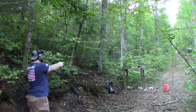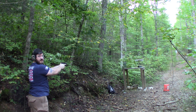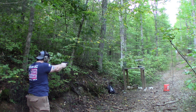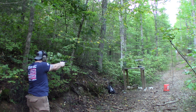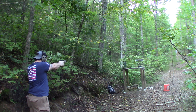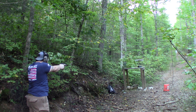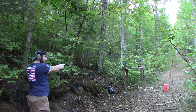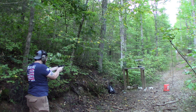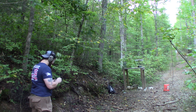The CZ P10C readings came in at: 1071, 1124, 1124, 1104. We got an error on one shot so we did one more round.